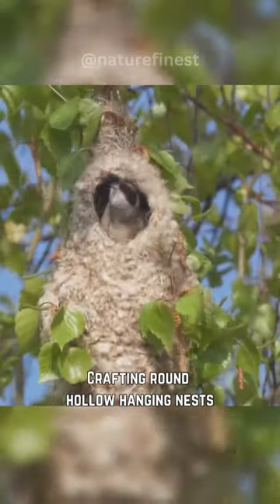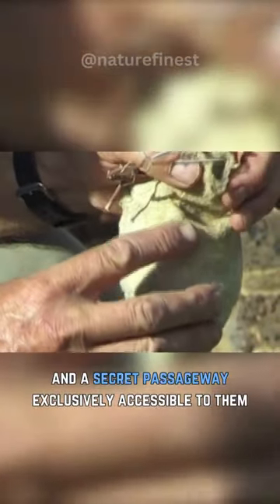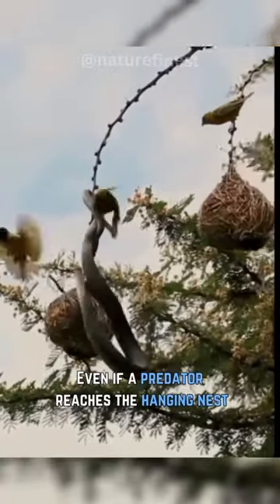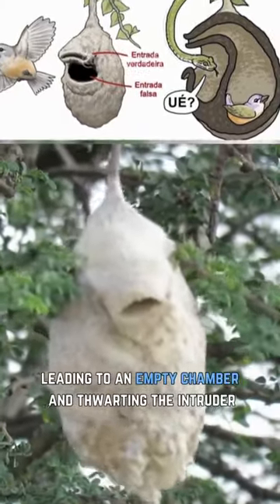Crafting round hollow hanging nests, these birds include a decoy entrance and a secret passageway exclusively accessible to them. Even if a predator reaches the hanging nest, the decoy entrance misguides, leading to an empty chamber and thwarting the intruder.